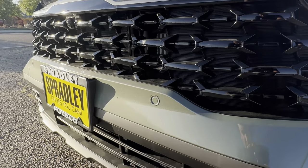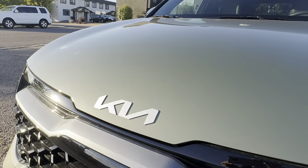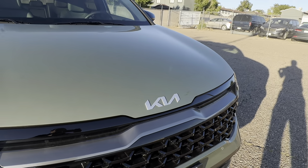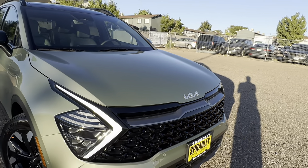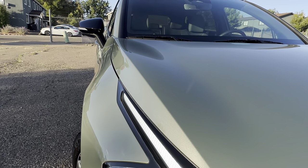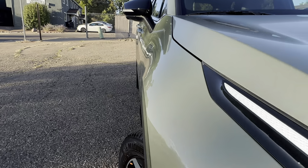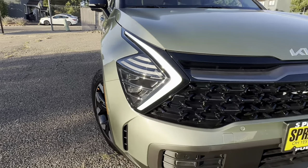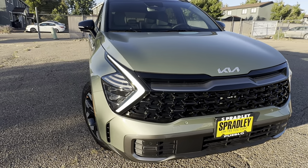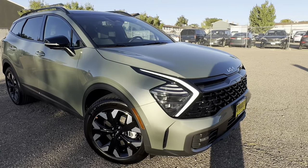You have your front sensors and your Kia script badging big and bold on the front. I love how this hood looks — the body lines are defined all the way down the side, coming up through the front fascia. When they announced the redesign for the Sportage, I knew we were going to sell a lot of them.